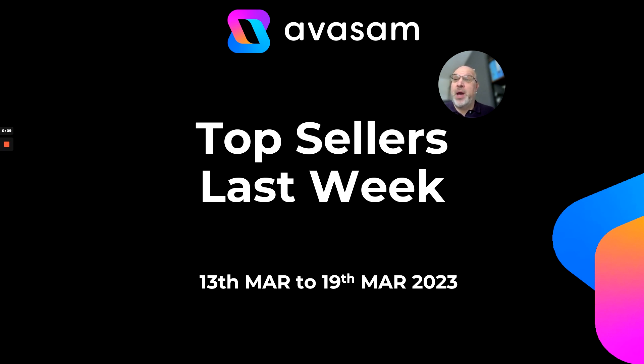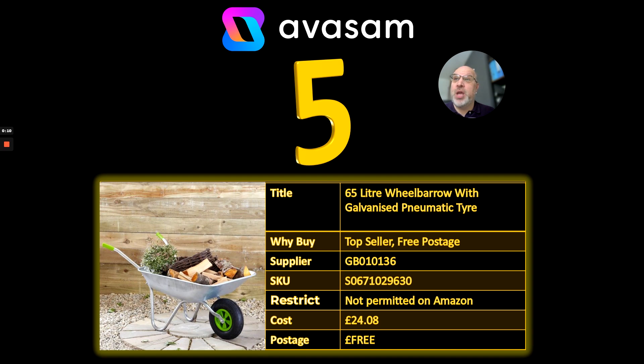So from the 13th of March through to the 19th of March, number 5: 65-litre wheelbarrow. Always sells well at this time of year from supplier 136. £24.08, free postage, just not permitted on Amazon.